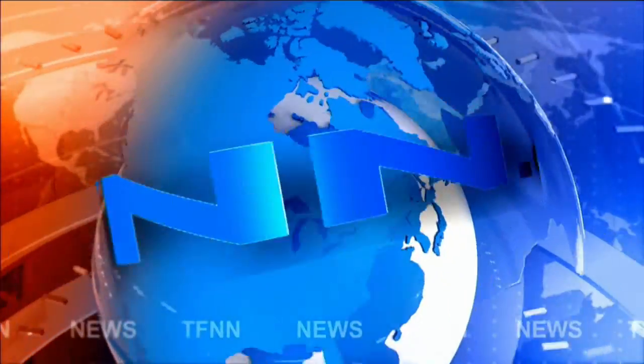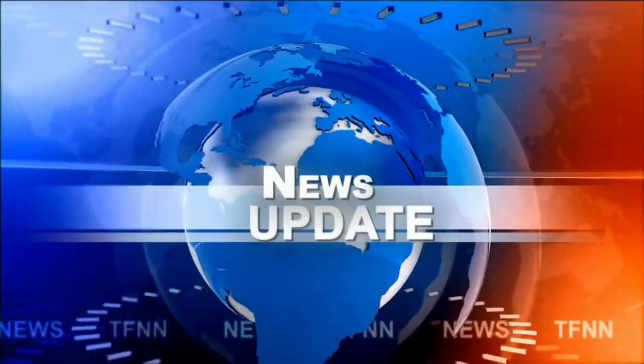TFNN headline news update. Good afternoon folks, this is Steve Rhodes coming to you live from sunny Delray Beach, Florida. This is your 1 PM update and currently we've got all the indices trading to the upside. Let's go take a look at them.